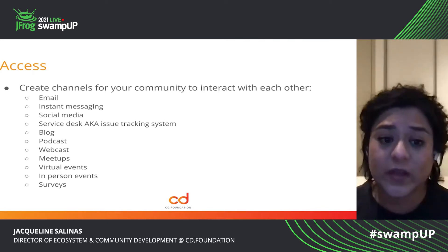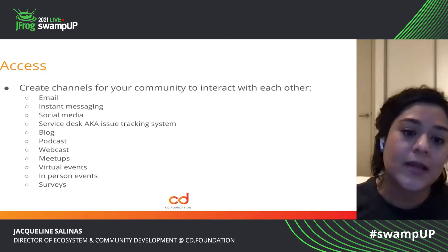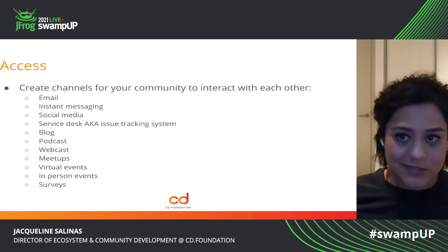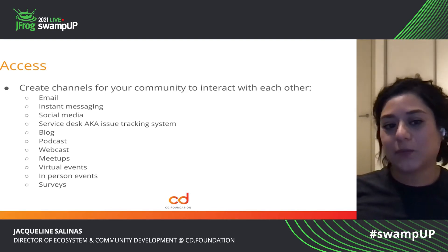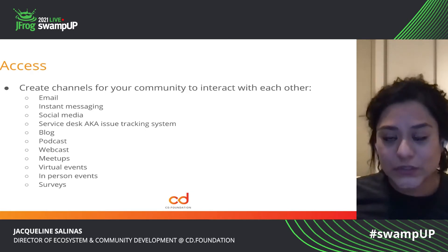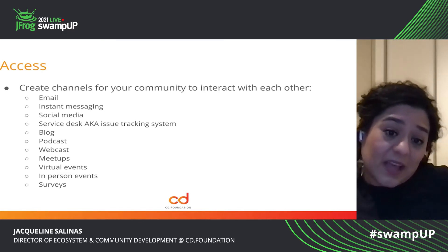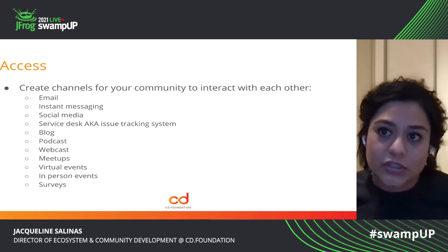And then virtual events — this was where we had to have a hard pivot. Part of our business model is to host in-person conferences. Well, we couldn't do that last year, and we really can't even do that this year — this is why we're here at Swamp Up 2021 again. So we too decided to launch our inaugural event, CDCon, as a virtual event. And that also permitted us to have just a larger reach in individuals.